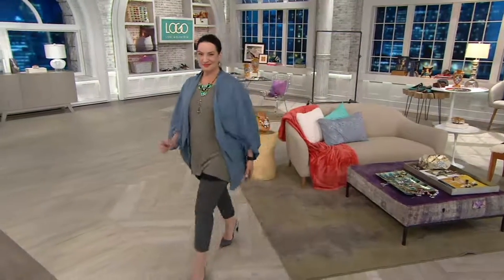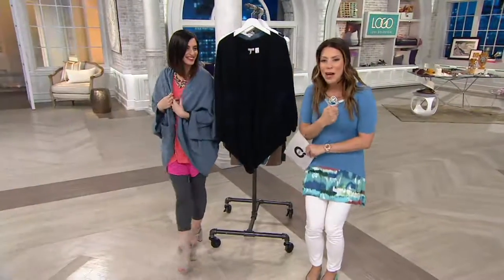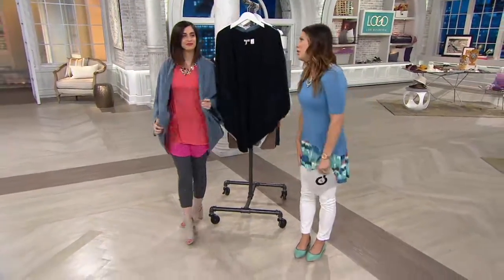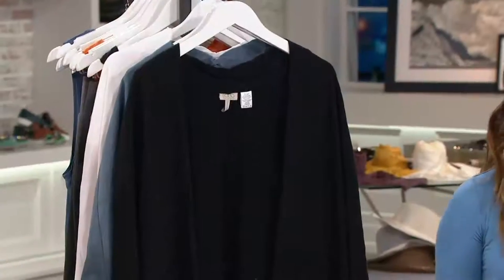It is so incredibly comfortable. You just want to put it on — you crave it. You want to cuddle up in this, and you just feel so warm and fuzzy inside. Three easy payments of $13.31.